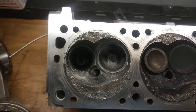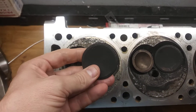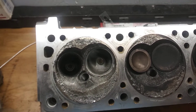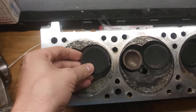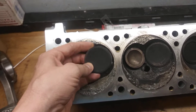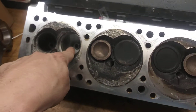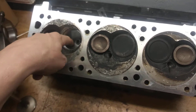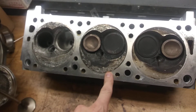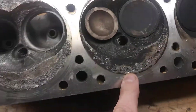Because the intake valve seat fell out, the engine was still running at the time. So every time the valve would open and the piston would come up to the top — basically even when the valve was shut, the seat wasn't there. All the bits got smashed and got pumped right back up into the intake. And then the other cylinders were still working, so they sucked down parts of the valve seat too.